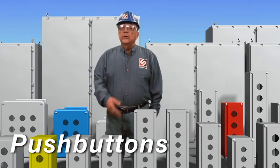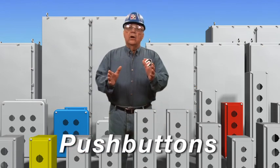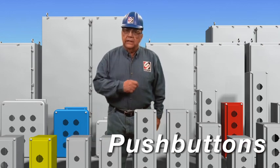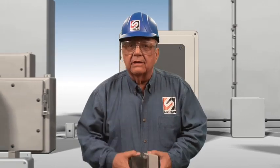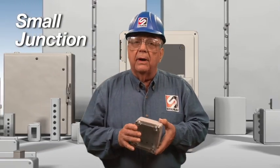Do you have a need for simple push-button controls? Stalen offers standard 22- and 30-millimeter push-button control boxes. And for your everyday anti-corrosion needs, Stalen offers an assortment of fiberglass and PVC enclosures for simple junction box purposes.